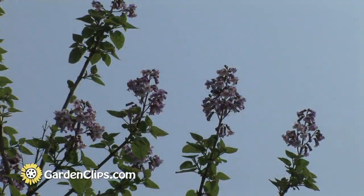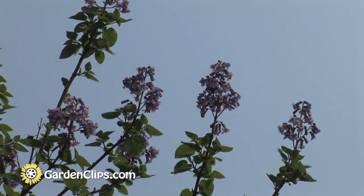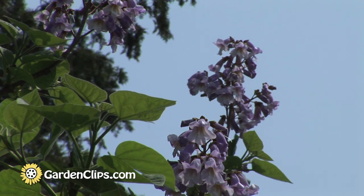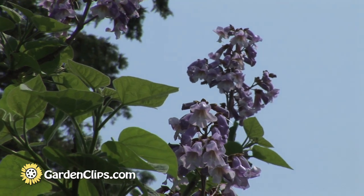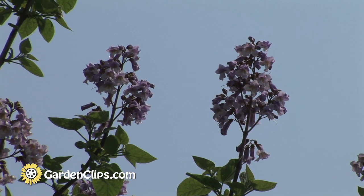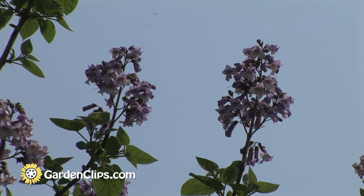The main horticultural interest for this tree, for visual aspect, is the spring bloom. In May, the flowers emerge. They start coming out before the foliage begins to emerge. The flowers are arranged in these foot-long candles.